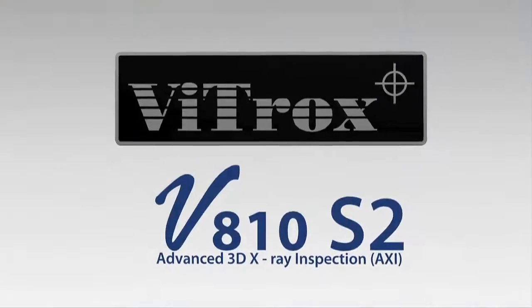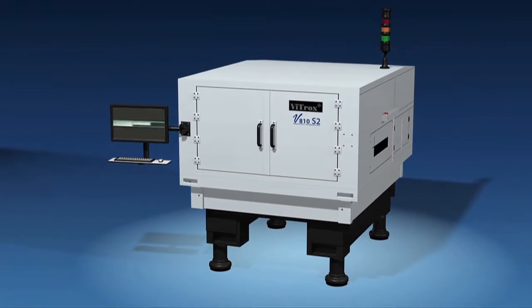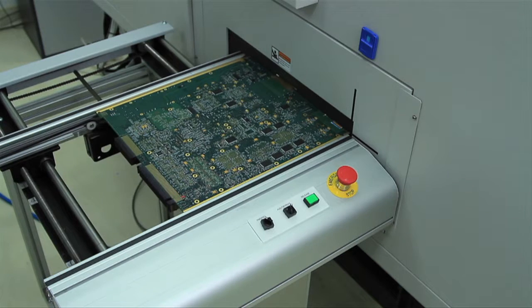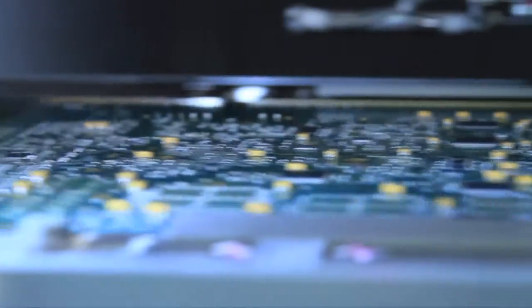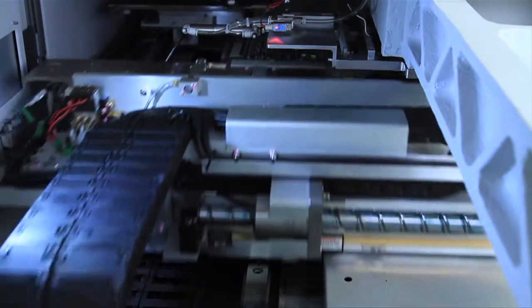VITROX, a world-leading innovative vision solutions provider for the semiconductor and electronics assembly industries, introduces the V810 Series 2 3D Inline Advanced X-ray Inspection System — the world's fastest 3D Inline Advanced X-ray Inspection System with high accuracy and throughput.